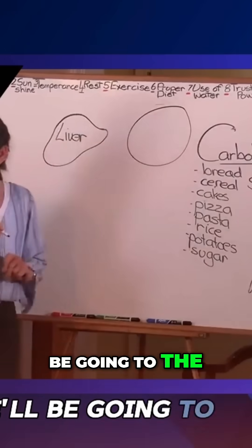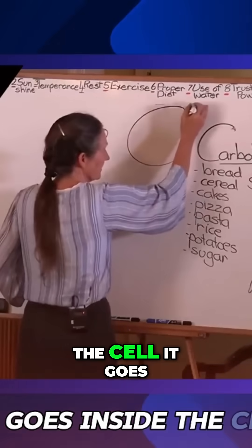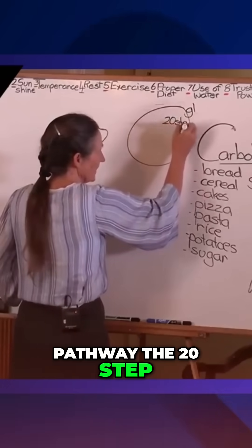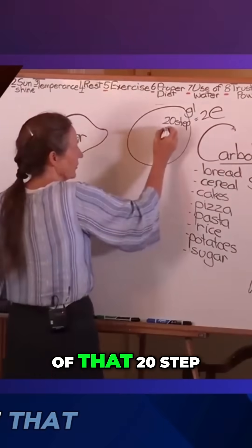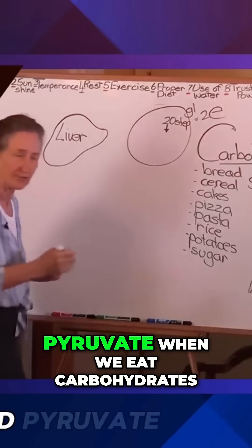Remember, I promised we'd be going to the CBD every day? So the glucose goes inside the cell and it goes through a 20-step pathway. That 20-step pathway gives us two units of energy — isn't that why we eat? The end result of that 20-step pathway is a chemical form of glucose called pyruvate.